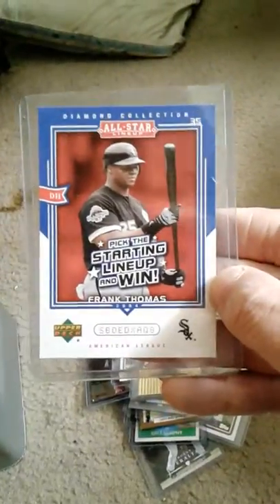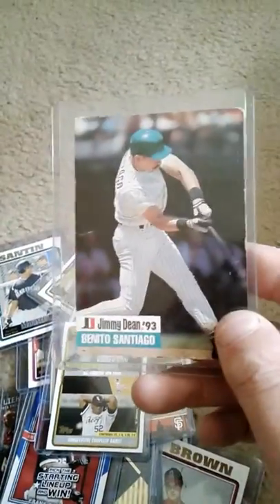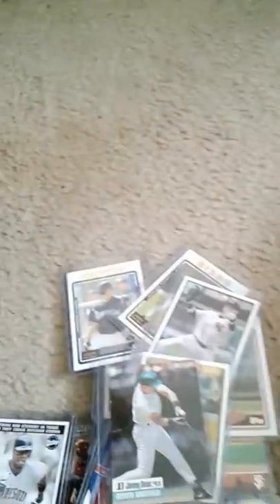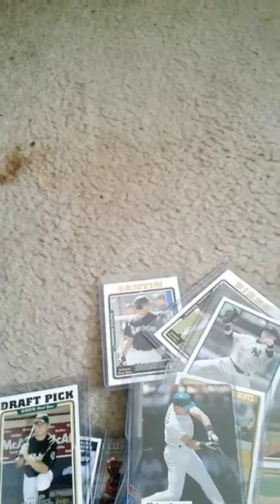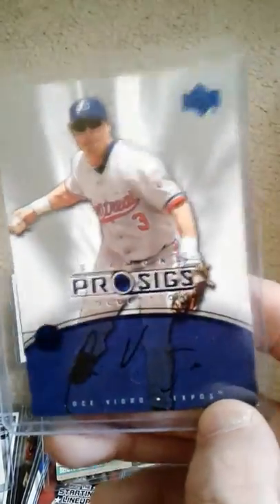Here's a Hayden pin '05, this cool little Frank Thomas. Endy Chavez '05, Jose Vidro '05, Samson — some draft pick, Bibbs I assume is a draft pick. Here's a 2012 Nick Swisher Opening Day, an interesting Shannon Stewart, White Sox postseason highlights from '05, a 1993 Benito Santiago Jimmy Dean card, here's a Cliff Pennington draft pick, and here's a Jose Vidro.